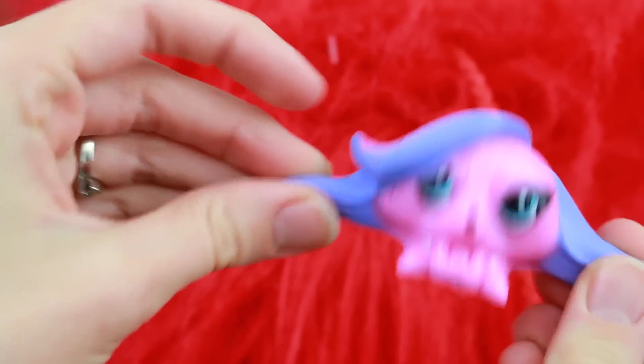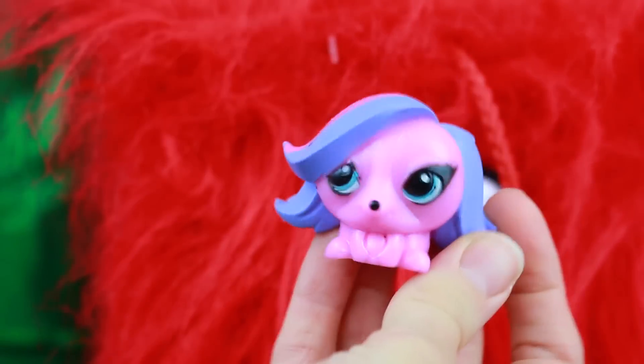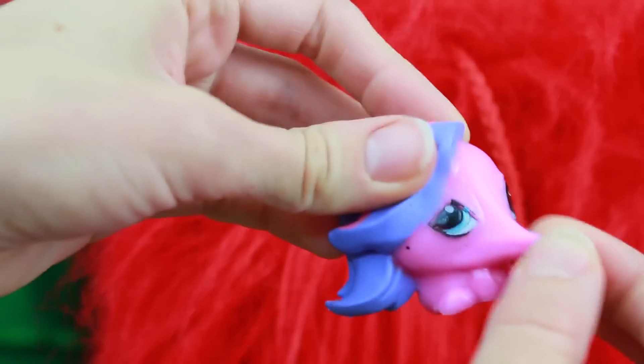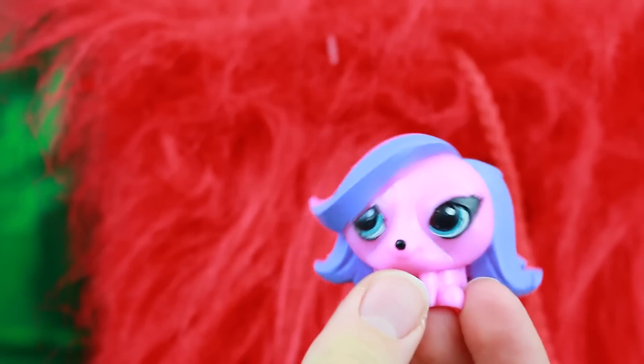Let's see how stretchy she is. I think that would hurt. Let's see if her nose stretches — it's like Pinocchio! I'll have to add her to my fashem collection.